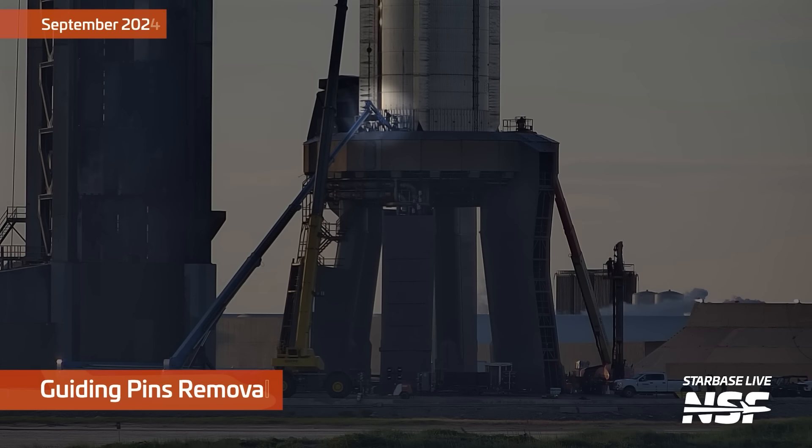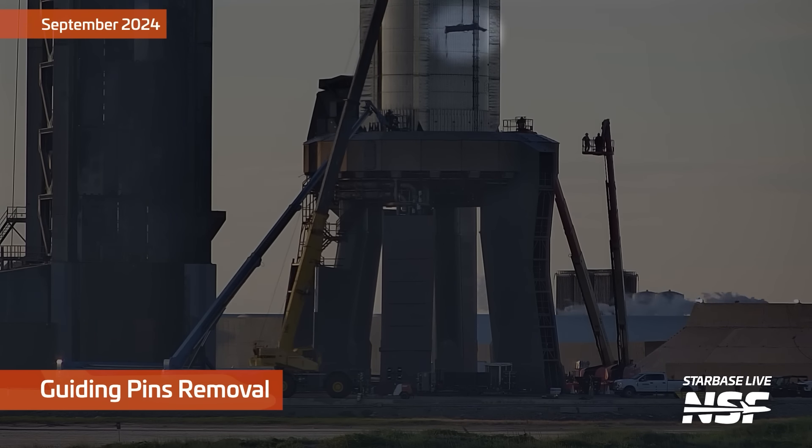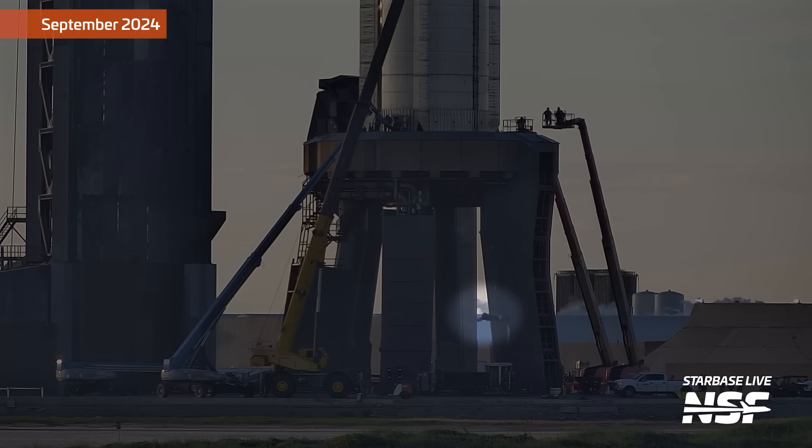Now let's talk about Booster 12. Prior to the catch attempt, we could only theorize what SpaceX would do with a landed super heavy booster. One theory was that they would put it on a transport stand since the launch ring didn't have its guiding pins installed. These pins help to carefully place a booster within the inside of the launch mount so that the 20 hold-down clamps can deploy, grab onto the booster, and not hit it in the process. The other option was for SpaceX to brute force the procedure and lower the booster onto the orbital launch mount with no guiding pins.